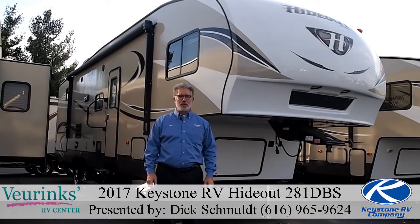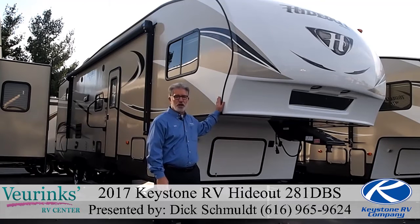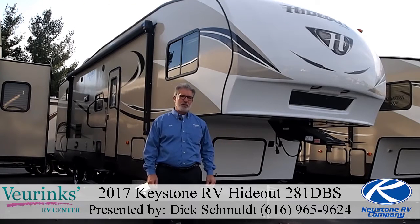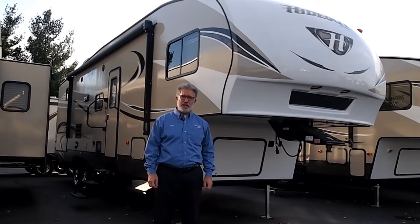Hi and welcome to Varynx RV Center where we're glad you decided to go RVing with us. My name is Dick Schmult and today I've got the opportunity to introduce you to the all-new Hideout 281 DBS. This is a fifth wheel bunkhouse bath-and-a-half floor plan weighing in at just over 8,000 pounds, so it's easily towable with our heavy duty half-ton pickups.